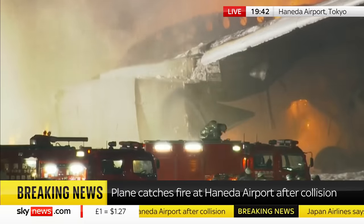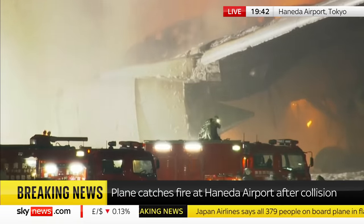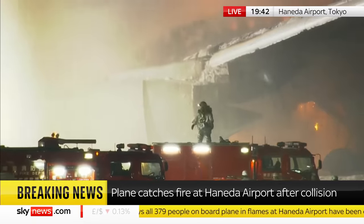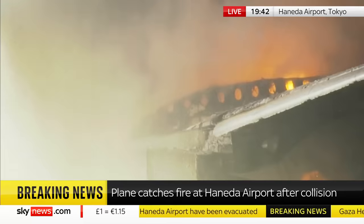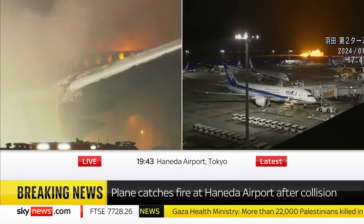So it sort of emboldens my view that this is a very successful evacuation, clearly. One of the reasons for that is that the imagery we've been looking at of this very fierce, very intense fire developed well after the evacuation was complete.